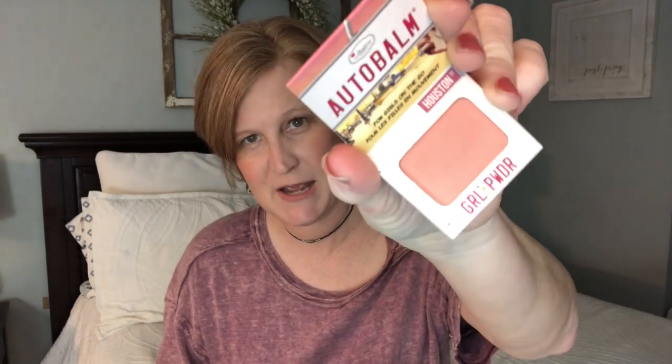That is by The Balm Cosmetics — it's the Autobalm Girl Powder in the color Houston. That's a deluxe sample and the value of a full-size version is $26.50. I feel like blushes last forever — I never hit pan on blushes, so I'm actually happy for some of these smaller ones. I think the color is pretty. I'm pretty happy overall. I'm the most excited for the Sex Kitten liner. I also really like the blush and the IBY Beauty Headliner eyeshadow in raisin — it's really pretty too.